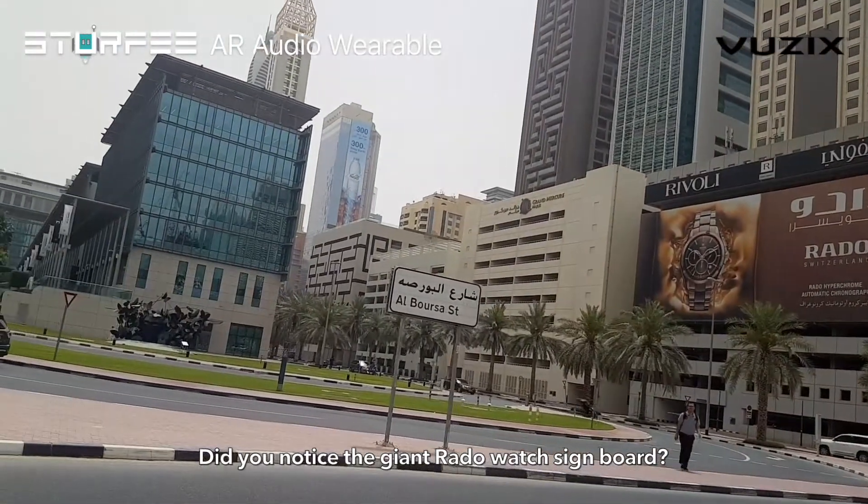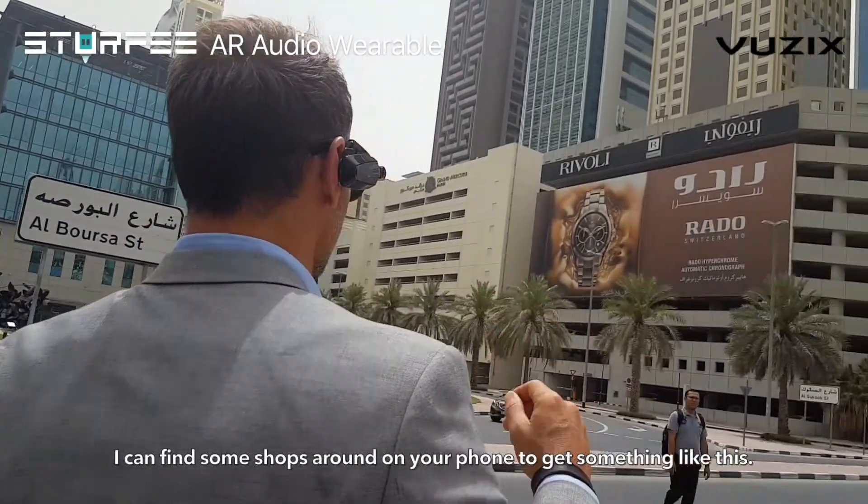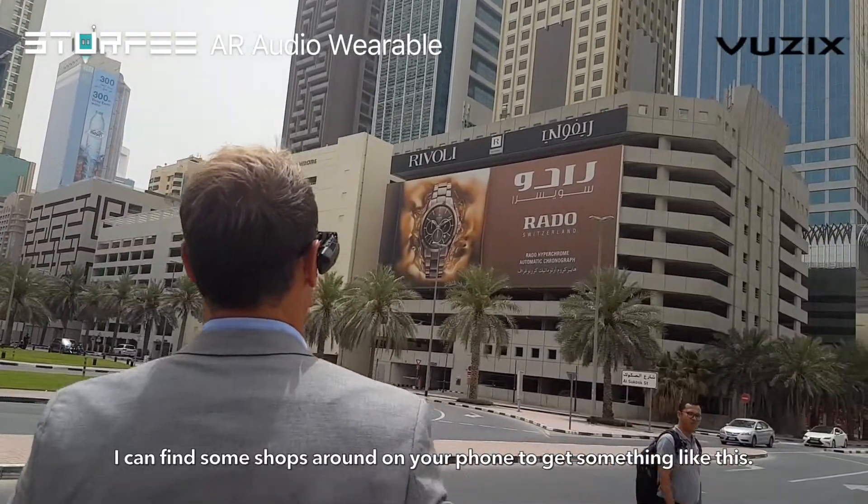Did you notice the giant radio watch signboard? I think the watch might look nice on you. I can find some shops around on your phone to get something like this.